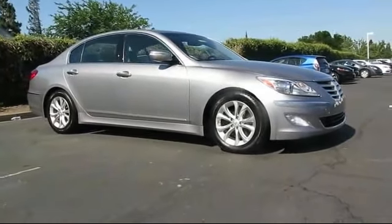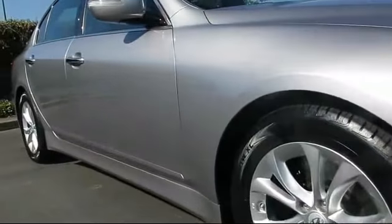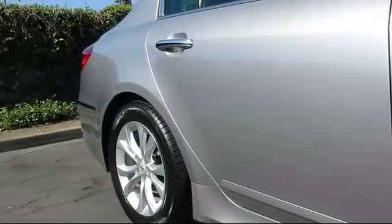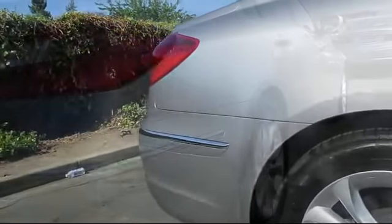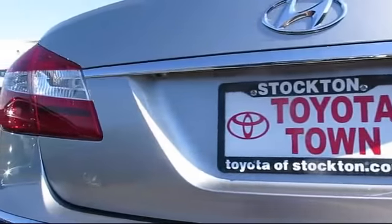Remote keyless entry, steering wheel controls, alloy wheels, heated front seats, leather seating, Bluetooth smartphone integration, power outside mirrors, CD player, air conditioning, fog lights, and has less than 65,000 miles on the odometer.